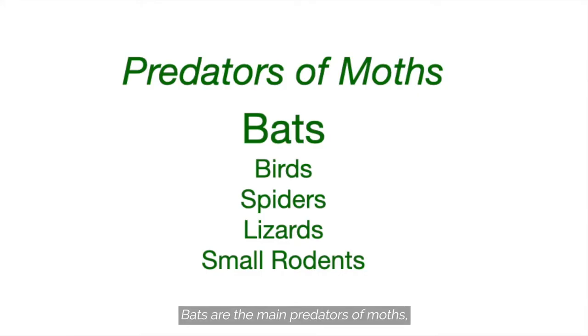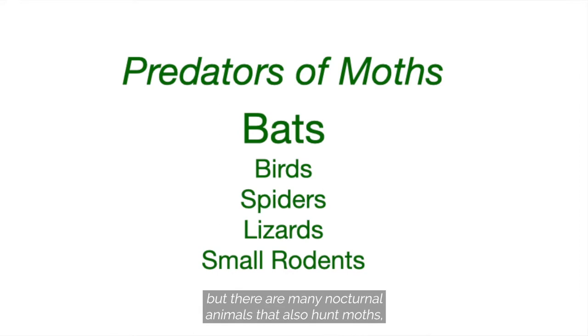Bats are the main predators of moths, but there are many nocturnal animals that also hunt moths, including birds, spiders, lizards, and small rodents.